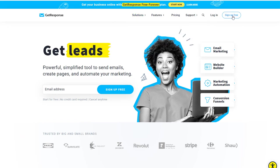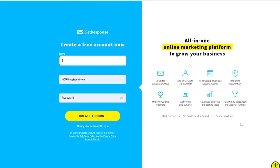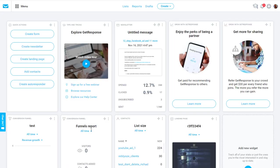The first thing I want you to do is sign up for the free account. On the free platform you're going to get unlimited email marketing up to 500 contacts, a code-free website builder, some automation tools for 30 days, access to webinars, web forms, advanced analytic tools, and automated sales funnels — though those last parts are only for 30 days.